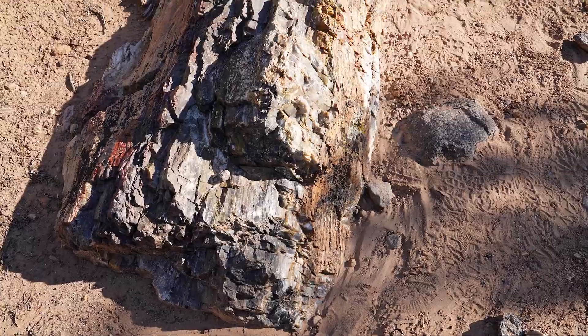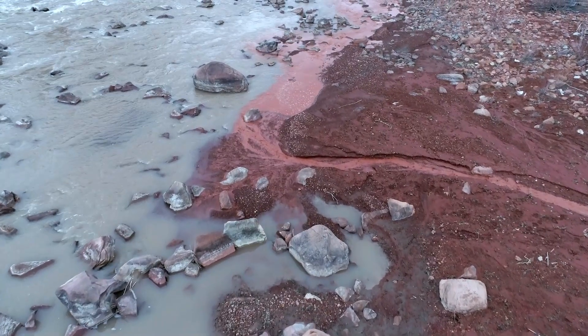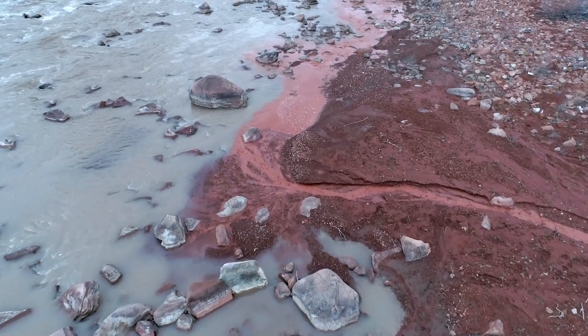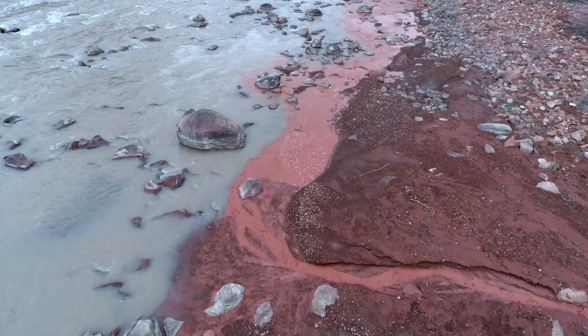Grey silt tends to turn bones grey, and the red floodplain muds are likely to colour bones pink, although most of the bones from this specimen are heavy and present a darker colour.